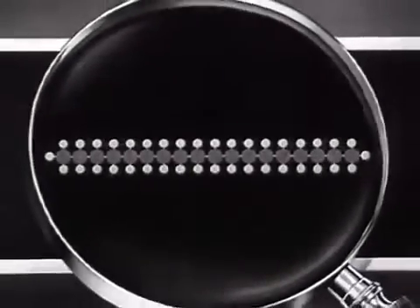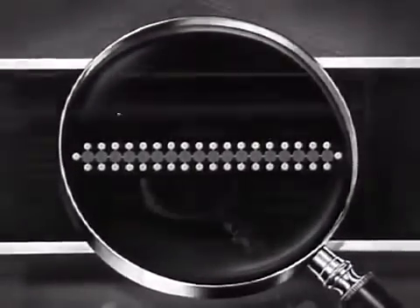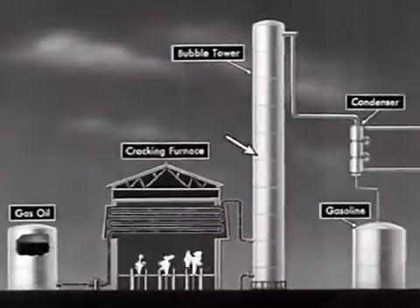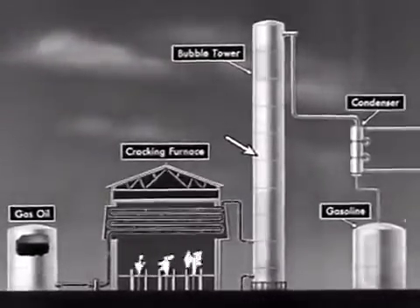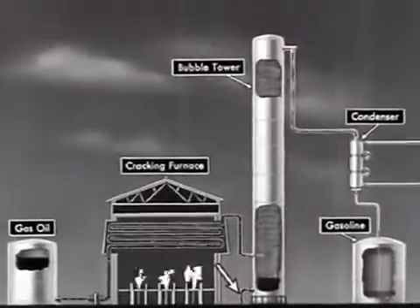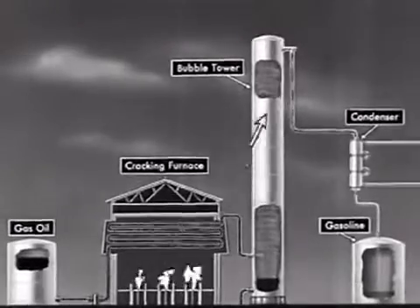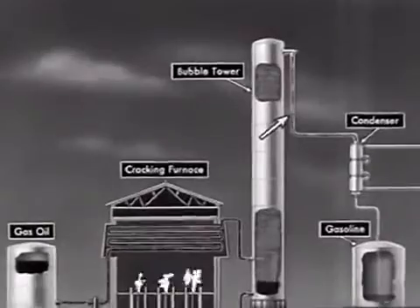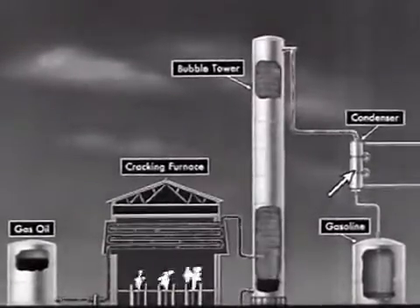Some of the gas oil molecules do not fly apart and must be separated from the gasoline. This is done in the bubble tower. Here the big molecules, which are not gasoline, are held back and come out at the bottom as a liquid. The gasoline goes up the tower as a vapor, comes out at the top, and is condensed into liquid gasoline.